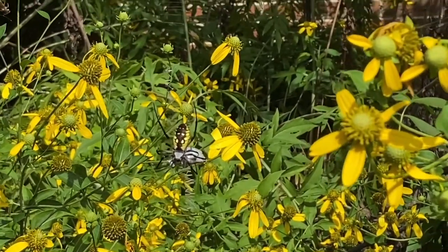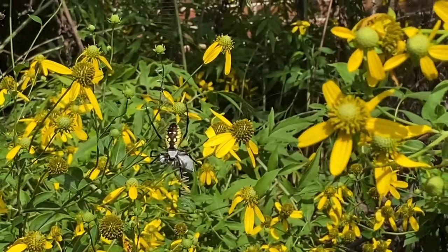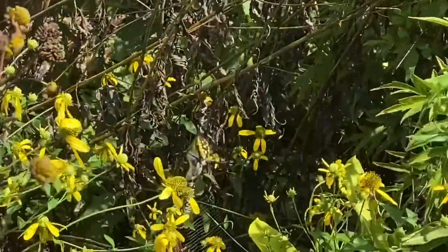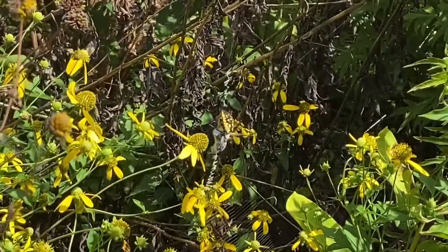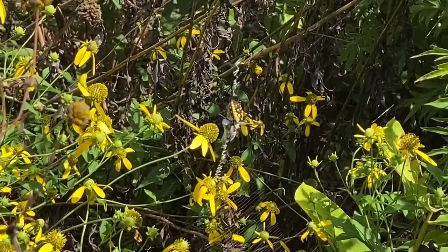One thing that's unique about this spider is that in the evenings — they're active at night also — oftentimes they eat all or part of their web and then re-spin it. We're not really sure why they do that; it may be because there are small insects or some kind of organic matter caught in the web that they can consume and get some nutrition from.